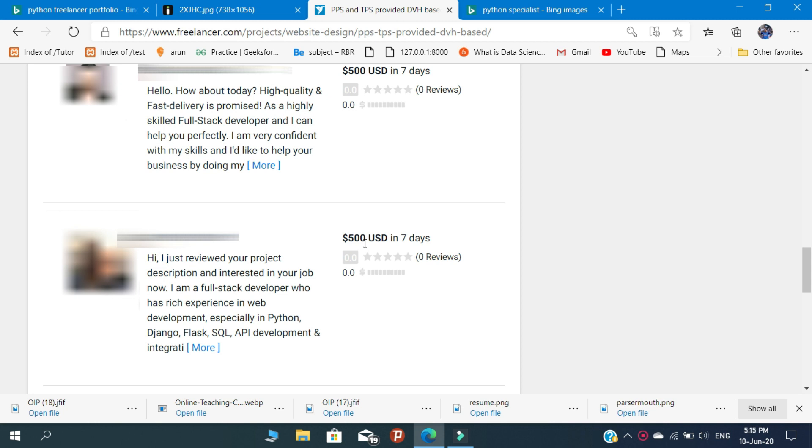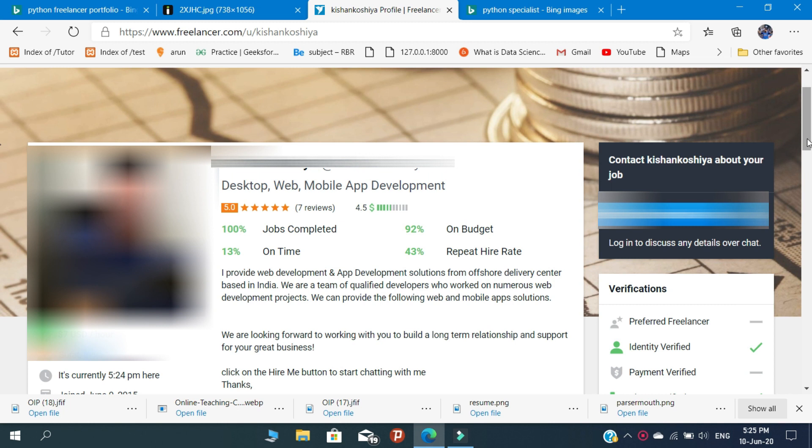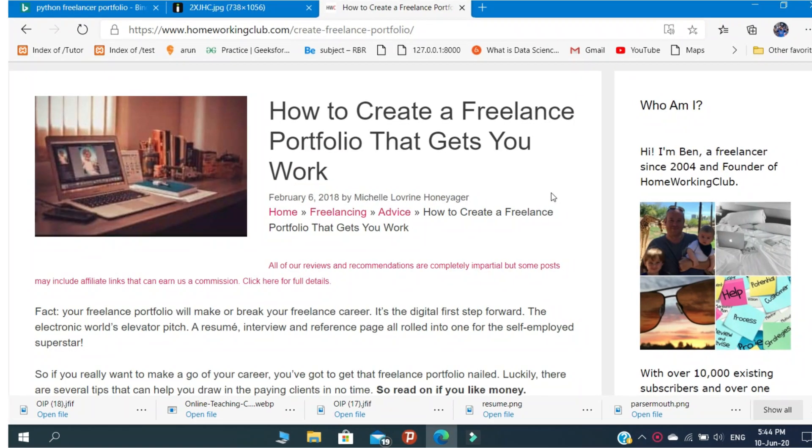To attract clients you need a good portfolio. If you don't have any working history, do some personal projects and add them to your portfolio. When clients look at your portfolio, they should feel that this person can do this work for me. When you get clients and complete your work for them, add those details to your portfolio. As your portfolio becomes packed with working experiences and projects, you can attract more clients.